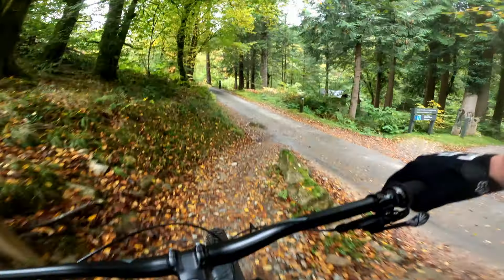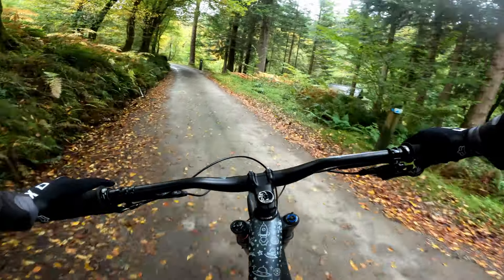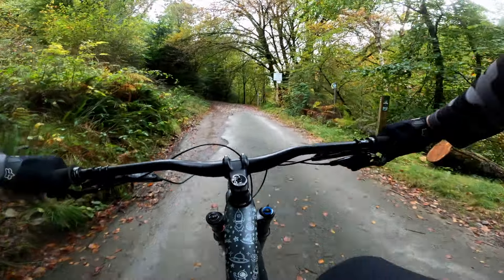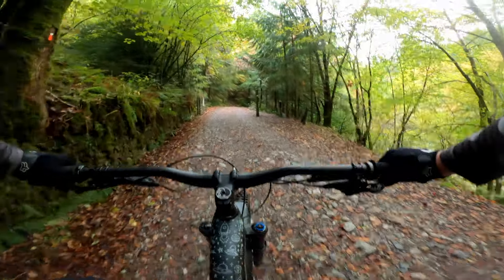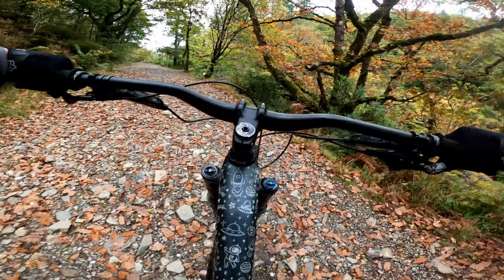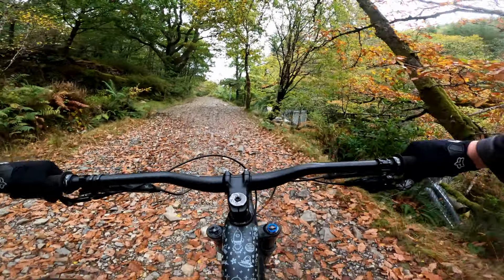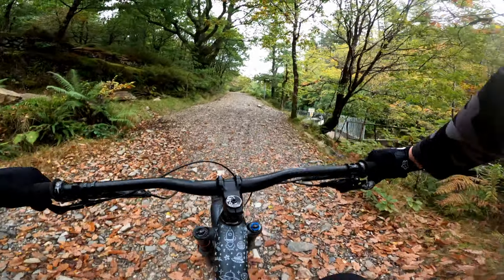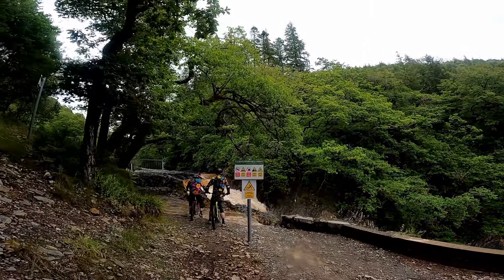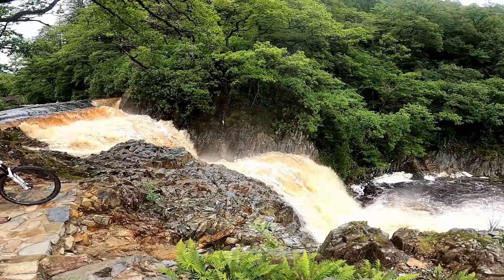The start of loop four sends you off the single track and onto the road. In fact, this entire loop is pretty much all on fire road. This loop is more about the sightseeing than it is about riding cool features. This also happens to be the biggest uphill on the trail. I remember riding this trail a few years back and I also remember the amazing views of the waterfall at the top - it was a great place to stop and have a snack.